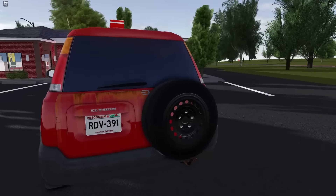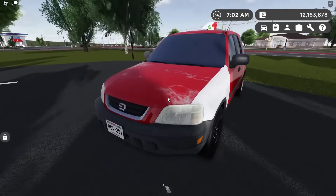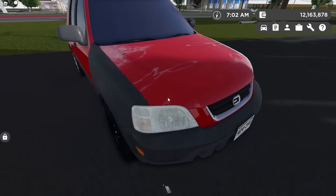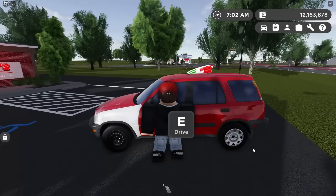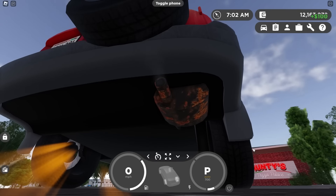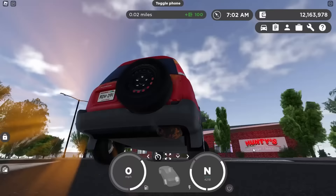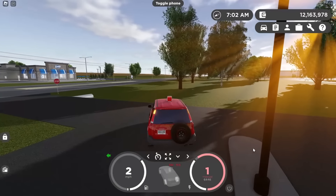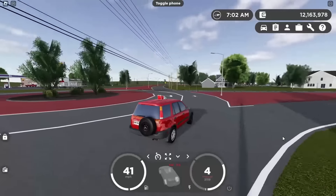Rusted out lift gate, spare wheel with the hubcap falling off, hubcap falling off the front wheel too, bunch of scratches everywhere, faded headlights galore, and a replacement fender. Of course, Hunty's branding right there on top. Even though the muffler is rusted out, it still sounds normal. Let's go deliver some pizzas. I haven't even checked out the other Hunty's delivery vehicles, but I already know this is the best one.